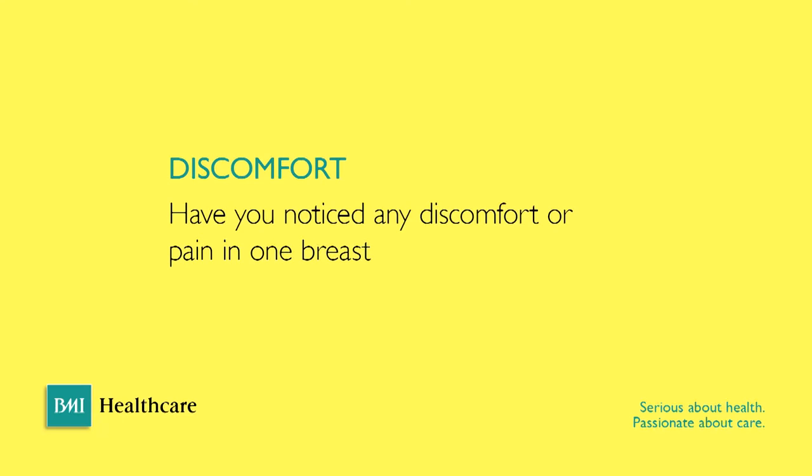The fourth thing ladies should be aware of is discomfort. The vast majority of ladies who have breast pain are generally reassured when they go and seek medical attention, but occasionally discomfort — more so if it's in one breast rather than both — can be a symptom for concern.